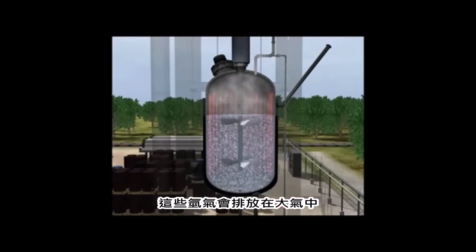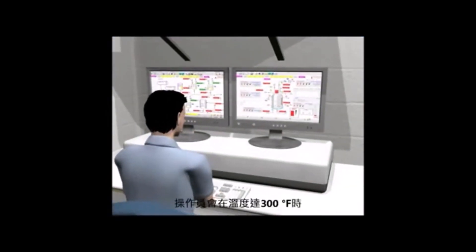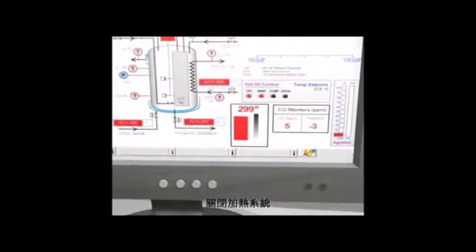The reaction produced hydrogen, which was vented to the atmosphere. In normal operations, when the temperature reached 300 degrees Fahrenheit, the operator would turn off the heating system.